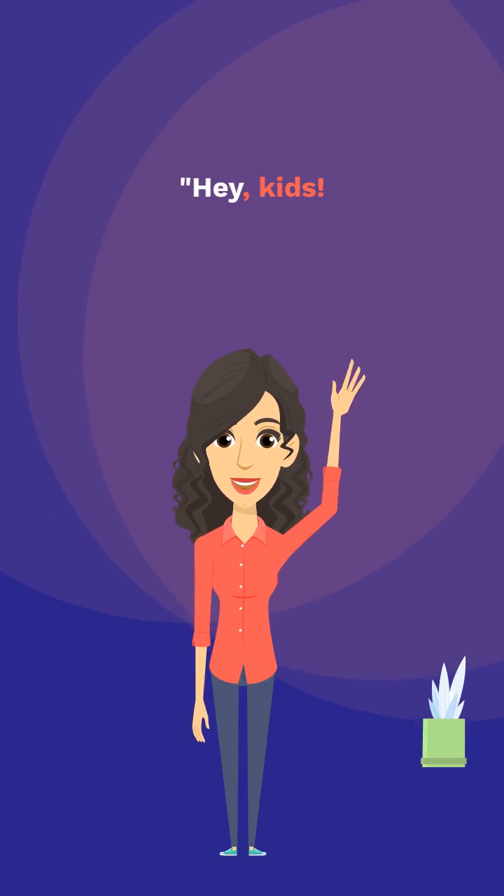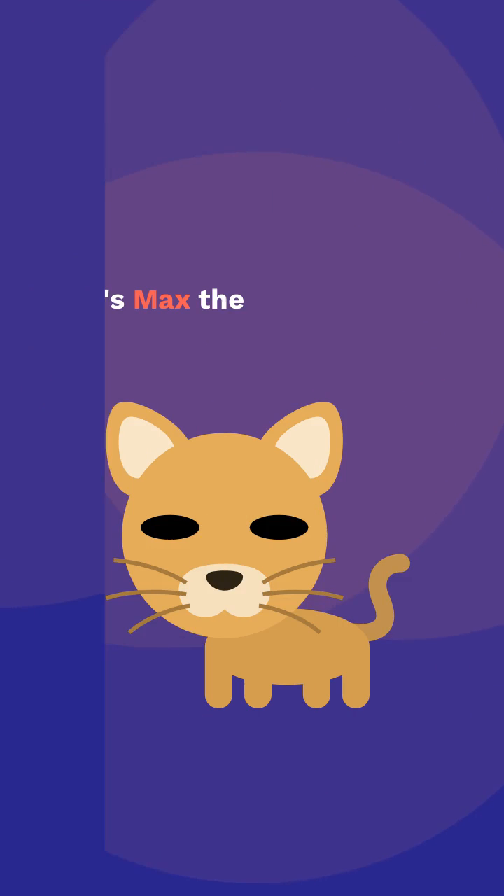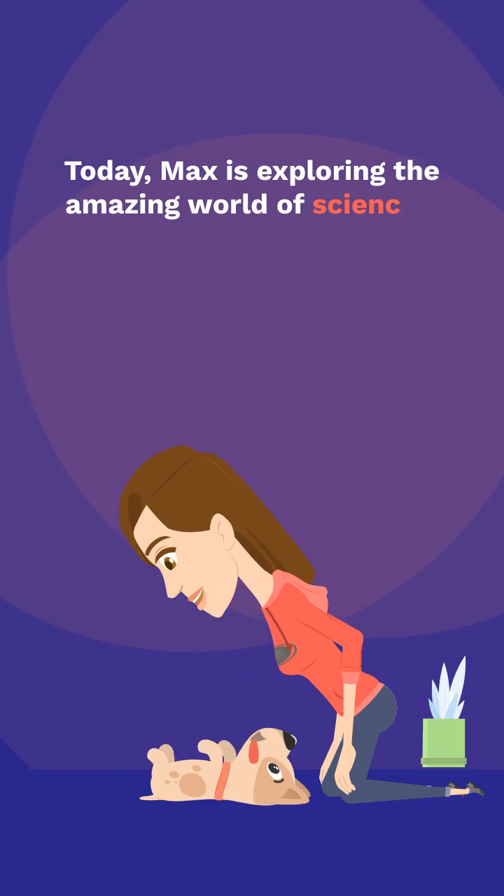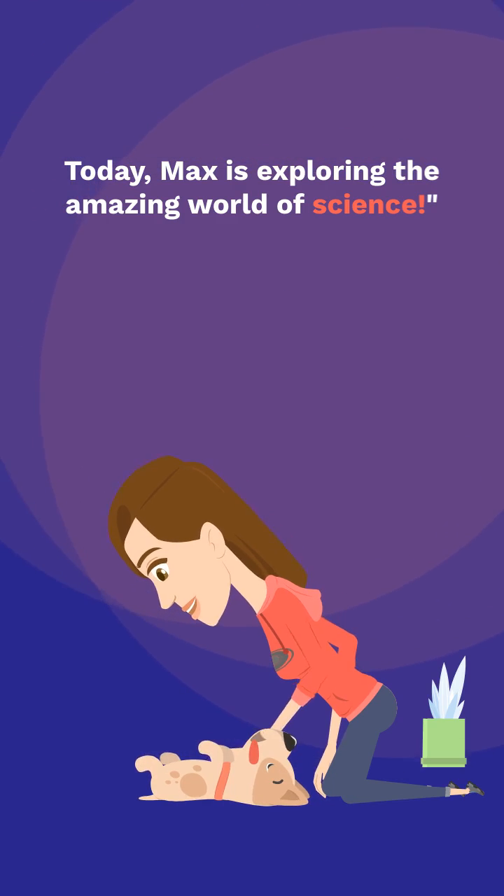Hey, kids! It's Max the Curious Cat. Today, Max is exploring the amazing world of science.